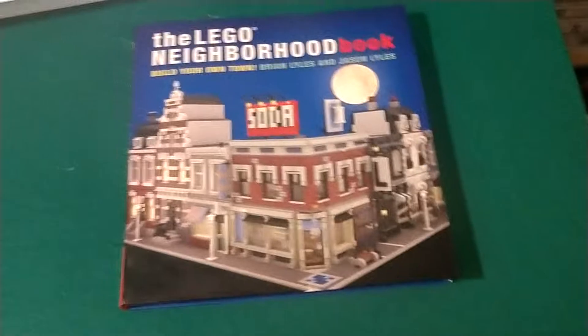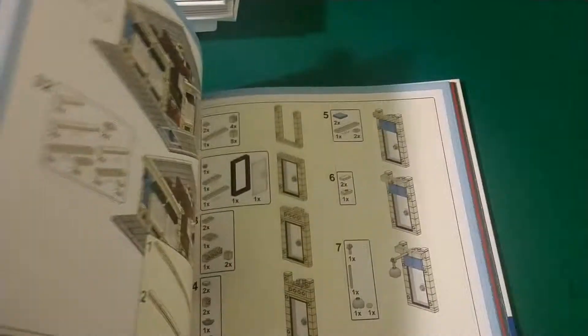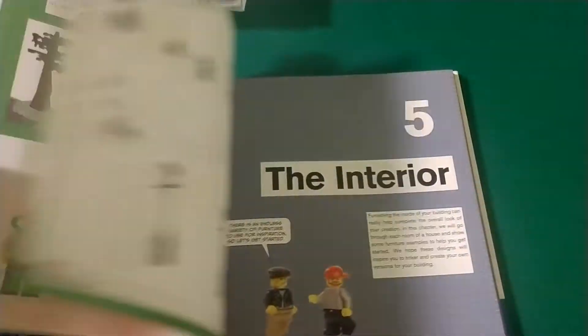But mostly from the first couple of builds, I will be building from this book here — I really enjoy this book. There are a lot of cool ideas in it, and I'll be building a corner. We will be building almost everything in this book at least once and putting it in the city.